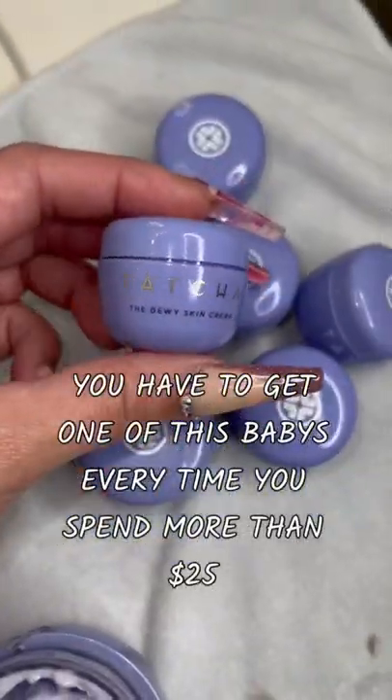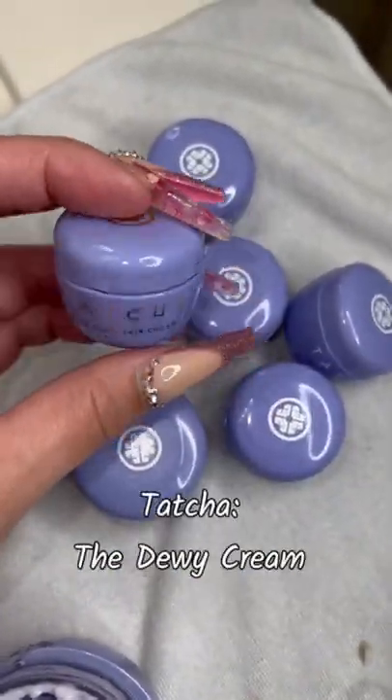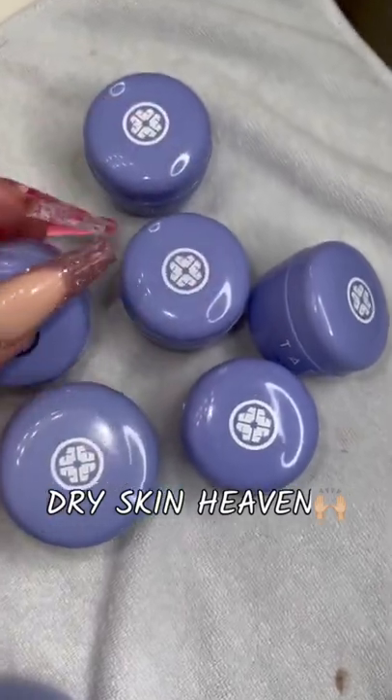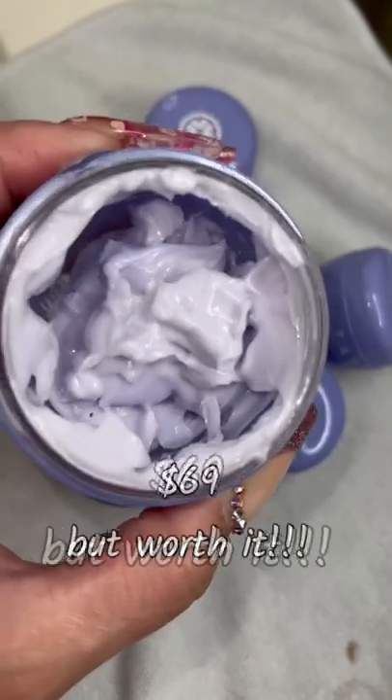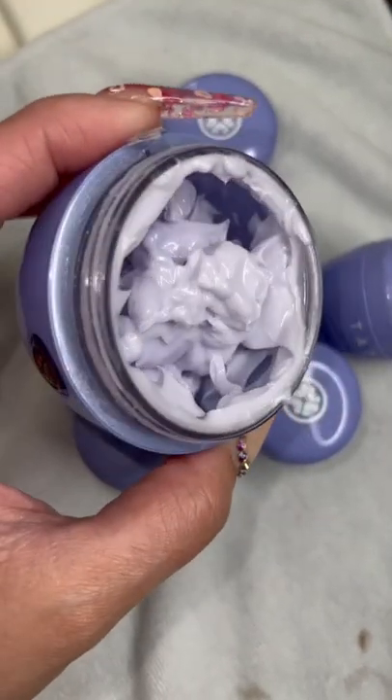I'm always bringing these babies to your attention. This is my favorite moisturizing cream. If you have dry skin, this is it — nothing else but this. Today I ran out of my big dewy cream. This is almost 70 bucks and look how much I put together.